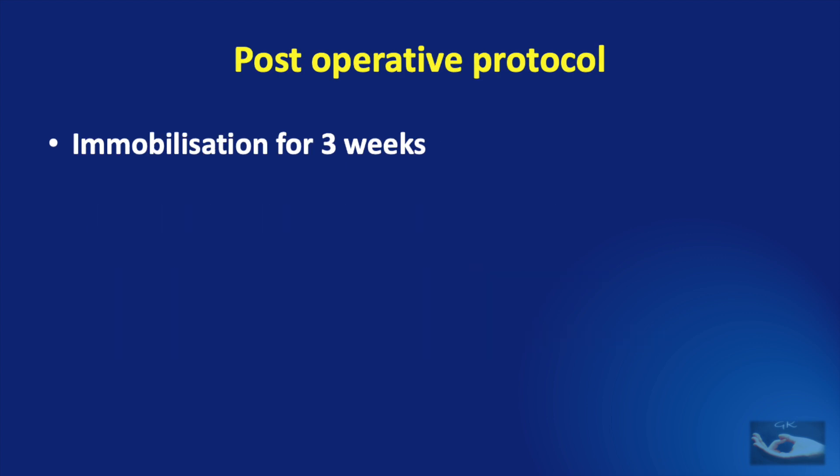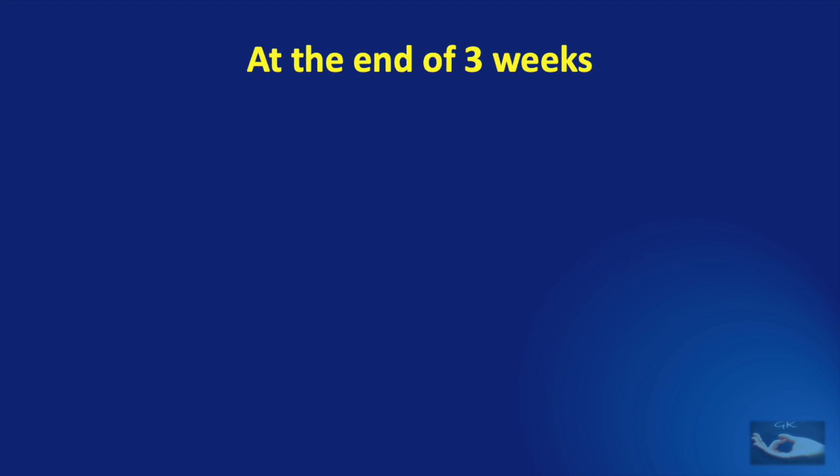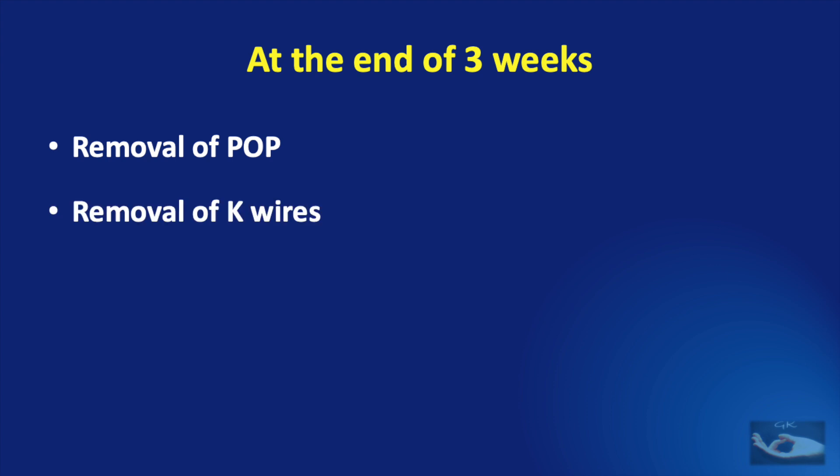Immobilization was done for 3 weeks. Absolute hand elevation was advised. Analgesics, antibiotics and anti-inflammatory drugs were given for 5 days. The patient was discharged with advice to review every week. At the end of 3 weeks, the POP was removed and the K-wires were also removed under local anesthetic infiltration.